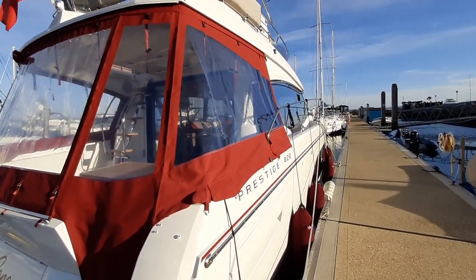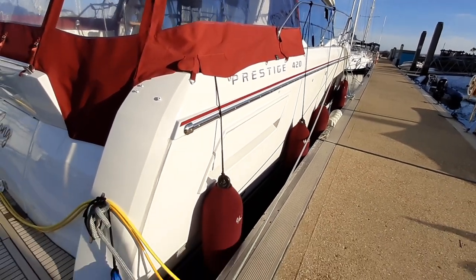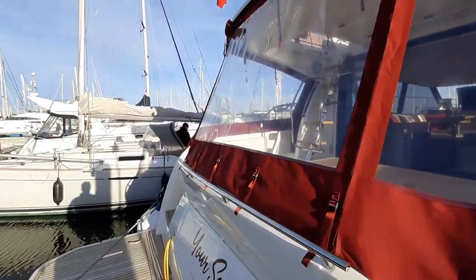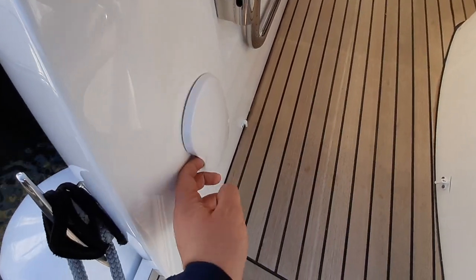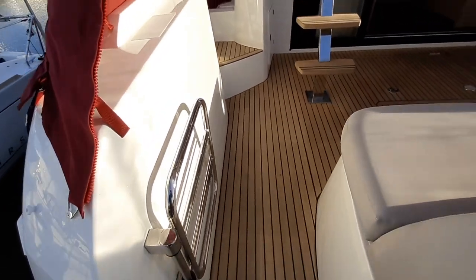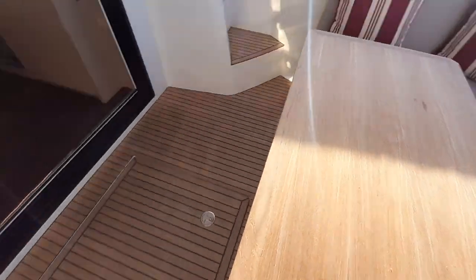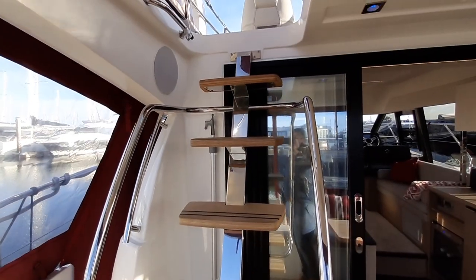The nice burgundy covers — he's matched that with the boot stripe line and on the rubbing strip line. There's a shower unit there, boarding gate, and into the cockpit. Beautiful teak cockpit table here, teak cockpit sole, and steps up onto the flybridge.